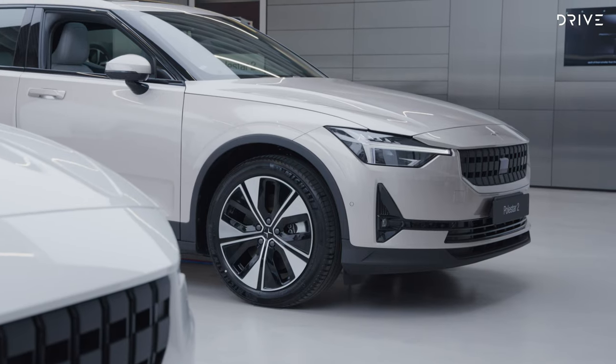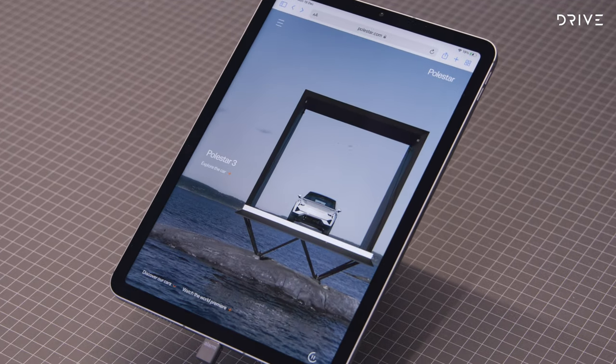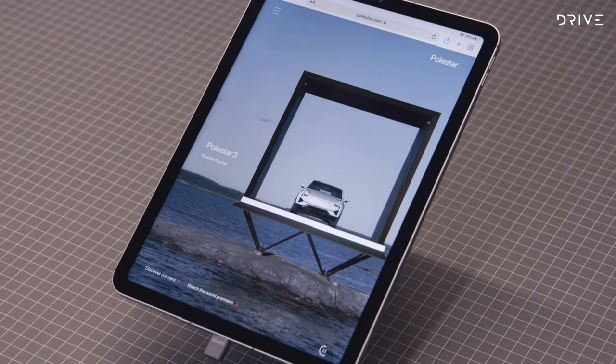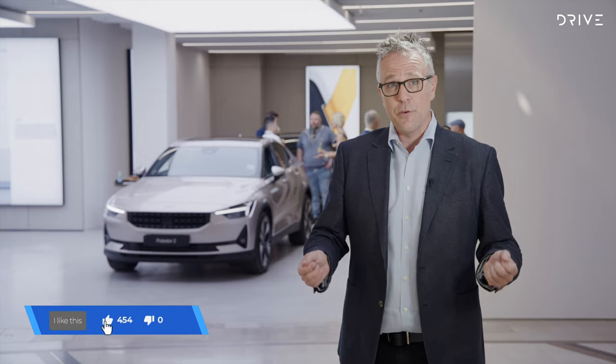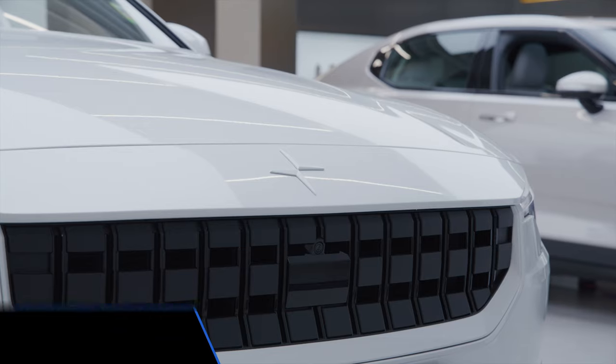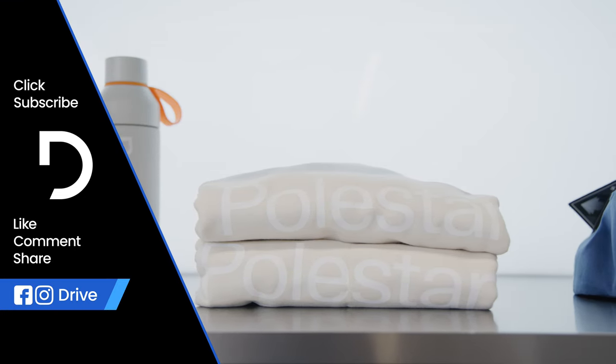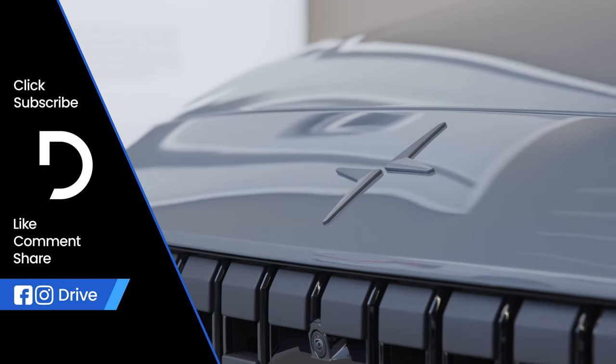Next year, the Polestar 2 will receive a facelift late in the year, and the Polestar 3 SUV will join the lineup earlier in the year. So while it is Christmas shopping and you've got your bags full, remember a car is for life, not just for Christmas. Get in — you can shop for a Polestar at the same time as picking up some clothes and haberdashery that will wrap nicely to sit under the tree.